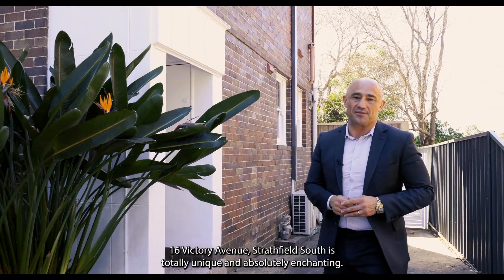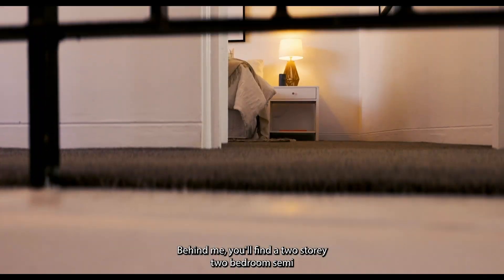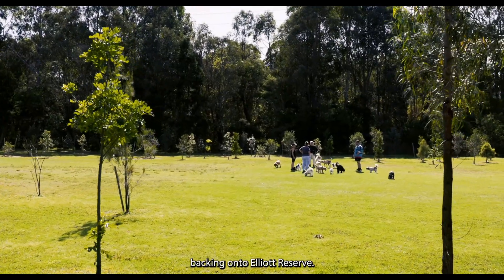16 Victoria Avenue, Stratfield South is totally unique and absolutely enchanting. Behind me you'll find a two-story, two-bedroom semi set on 373 square meters of land, backing onto Elliott Reserve.